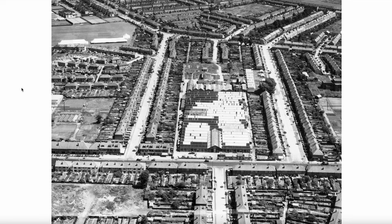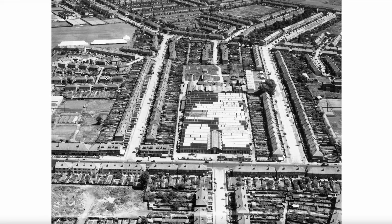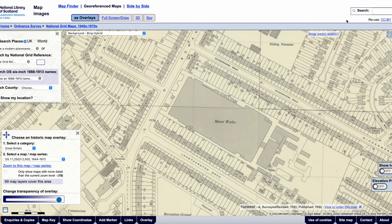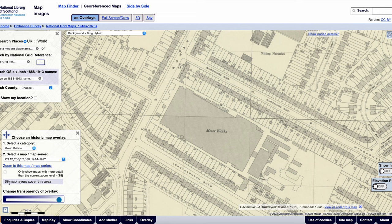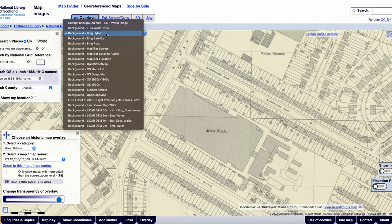Let's get ourselves oriented by looking at a map. We go over to the National Library of Scotland website and I'm going to use the georeferenced maps. The reason for that is, when we look at an area such as this — the meterworks etc. — the bottom left-hand corner of the screen says Change Transparency of Overlay. If you set the background map to Bing Hybrid, that would be a satellite map with road markings.